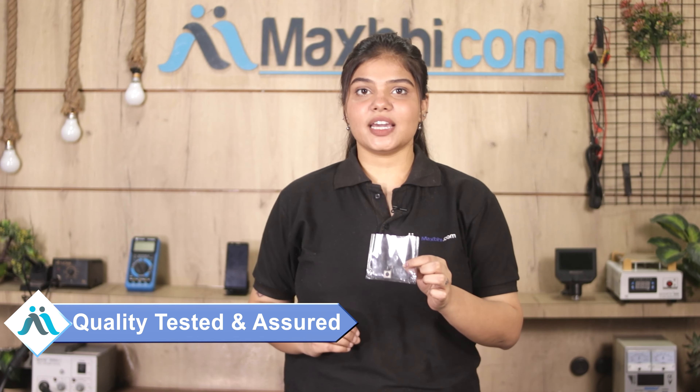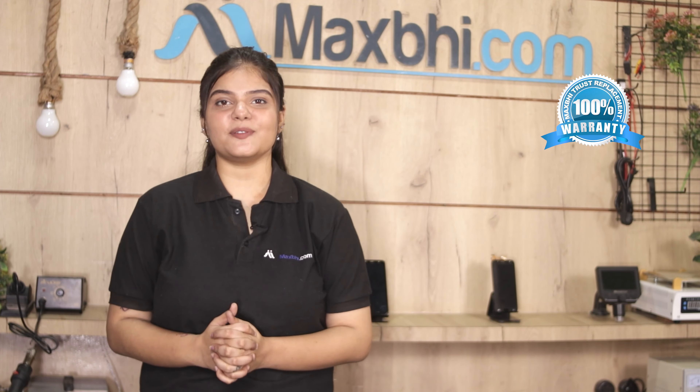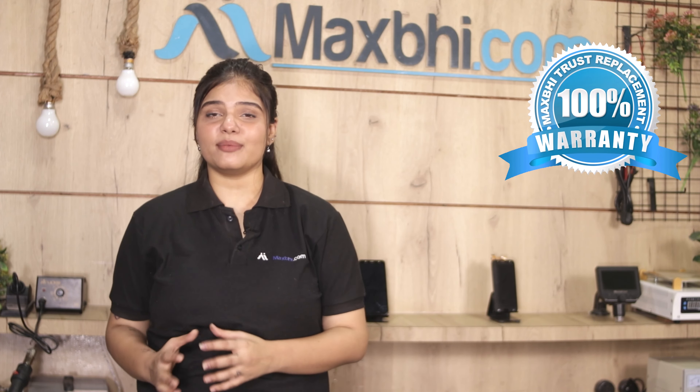This back camera is tested by our quality team and after quality assurance, the back camera is sold. Also, the Apple iPhone SE 3rd generation 2022 back camera comes with a Maxp trust replacement warranty, so you can be sure you have no problem after purchase.